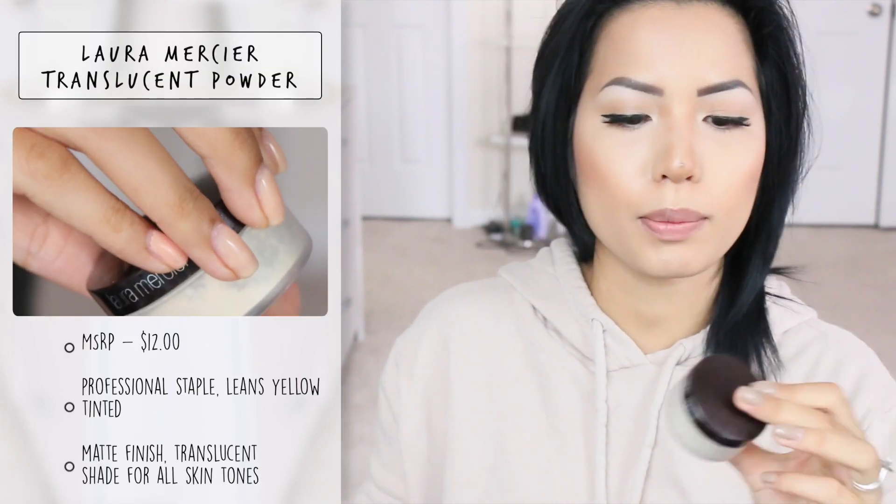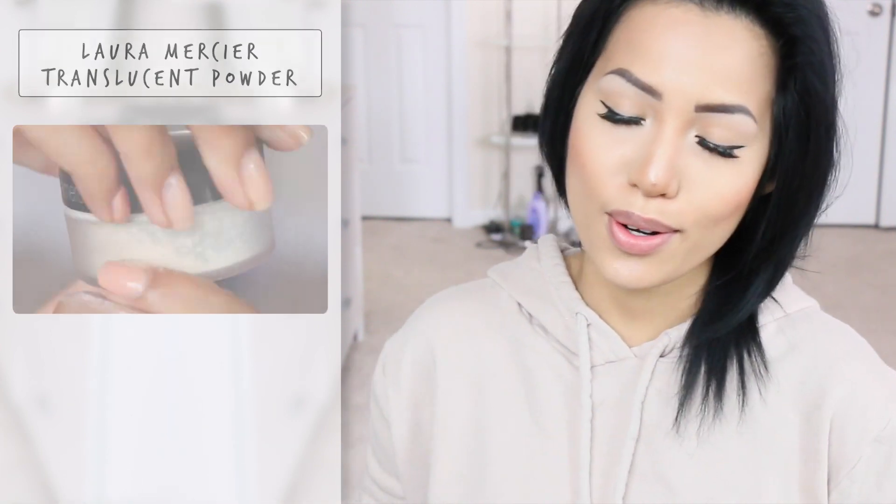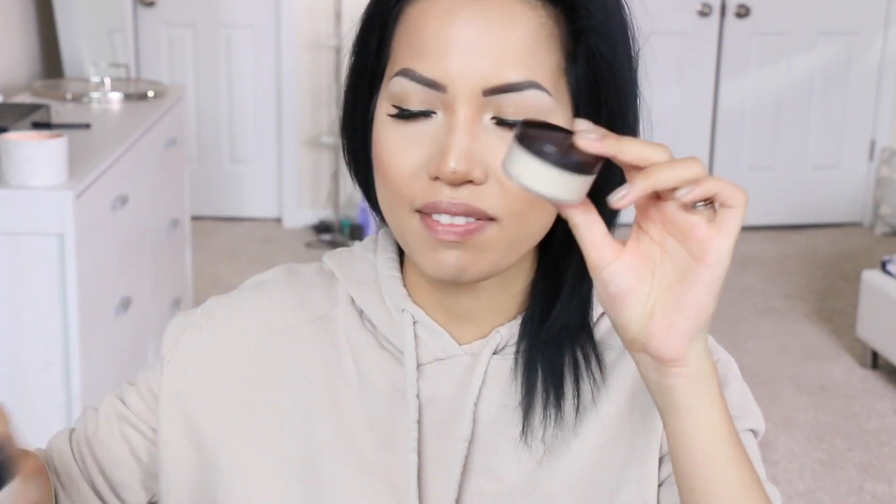Laura Mercier is a staple for a lot of people. I've only owned the travel size in recent years. When I was starting out on YouTube eight years ago, I bought the big one and had no clue what to do with it. It's still really good. I have it in travel size now and use it when traveling. The Kat Von D runs more neutral; this one runs more yellow — but not banana powder yellow. You can use this in place of a banana powder if you want; it's not super yellow though.